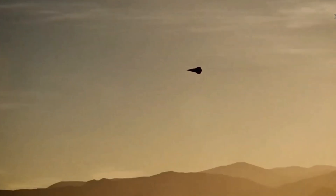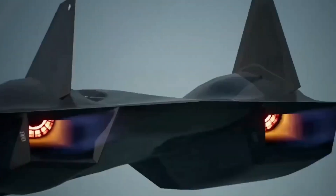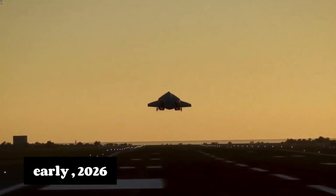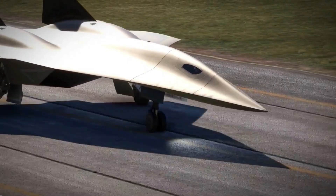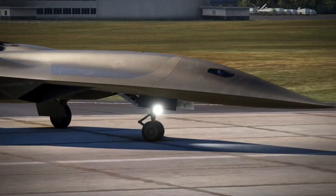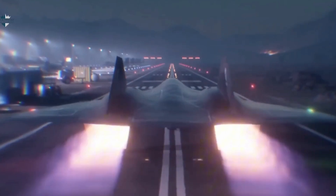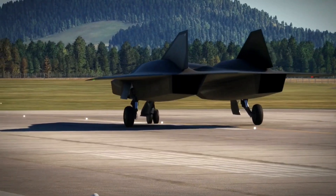The future of the SR-72 is still uncertain. Leaks from Lockheed Martin suggest that testing has already begun, but there's no clear timeline for its first official deployment. Some experts believe that the SR-72 could take flight as early as 2026, but the nature of hypersonic flight means it could take even longer to become fully operational. What's certain is that the SR-72 marks the beginning of a new era. As the hypersonic race intensifies, the SR-72 could define not just military aviation, but the entire future of warfare — marking a paradigm shift and reshaping how we think about speed, intelligence, and military strategy.